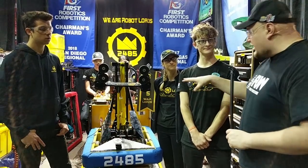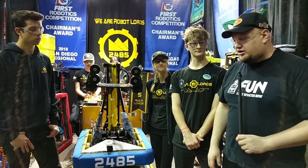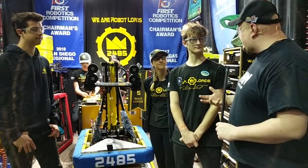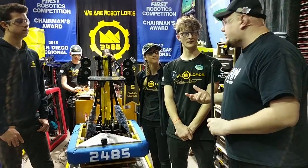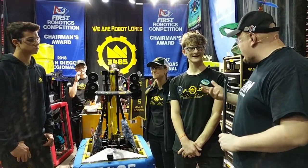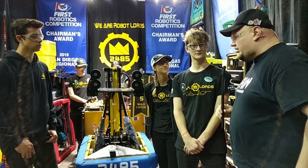I want to jump back before we get into a couple of features on your robot — about the Chairman's Award a little bit. You guys have been perennial Chairman's Award winners. What's really your key to success for that? What do you keep doing year over year that gets you guys to really earn the Chairman's Award? Because you guys have earned that, and you keep doing it year after year. So what's really the secret sauce?